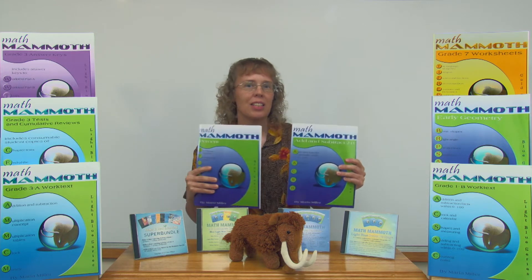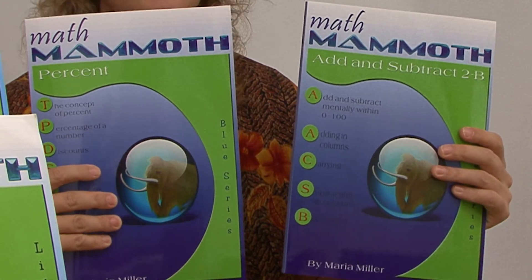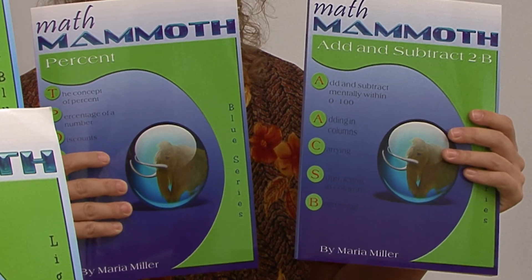Let me show you some examples. These are the printed versions of the books — I have here percent and add/subtract B. The blue series books are worktexts, which simply means that they have both the text and the work in the same book: the text meaning the instruction, and the work meaning the exercises. So there's both the instruction and the exercises for the student all in the same book.